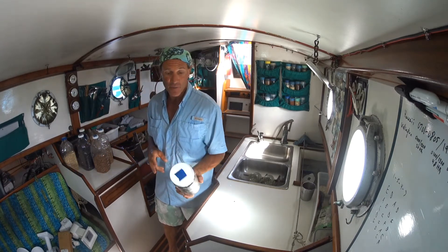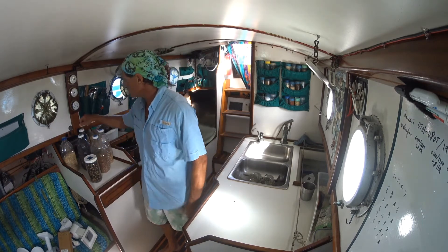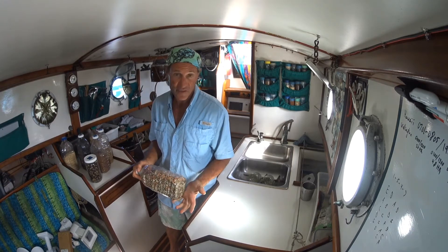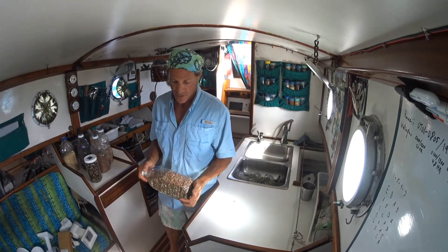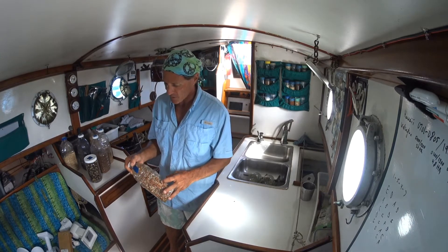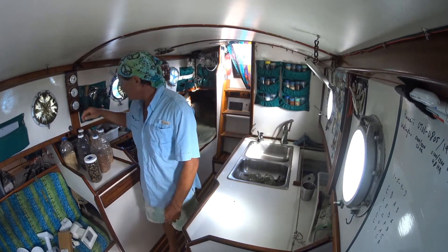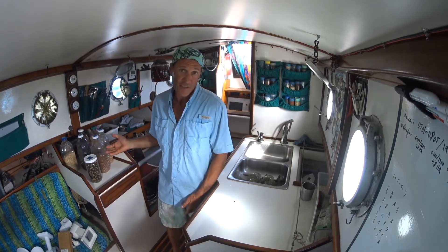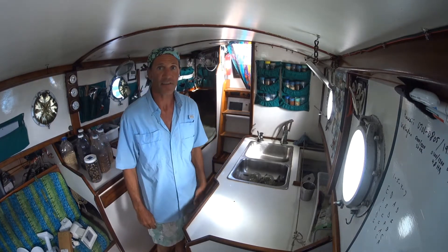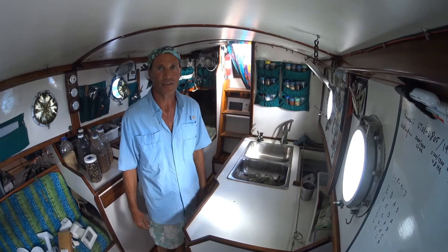Dehydrated vegetables — this is broccoli and potato and others. This is like a soup base, but it can be a lot of things: carrots, parsley, onion. You can process it yourself. So that's how this boat manages some of the way it stores food.